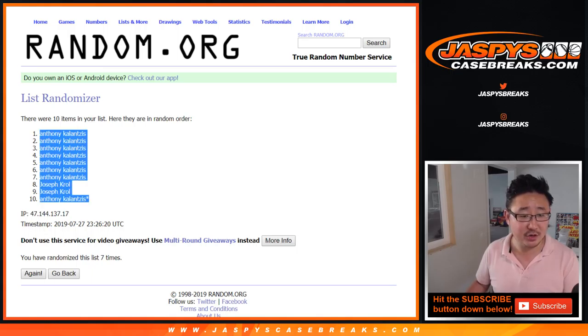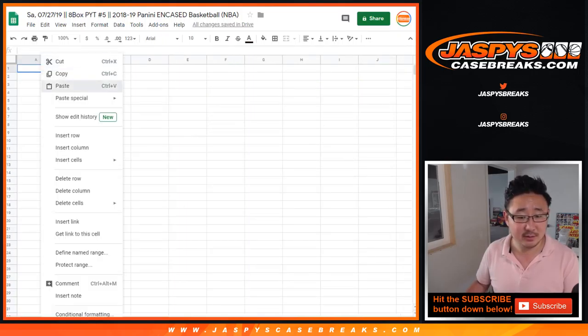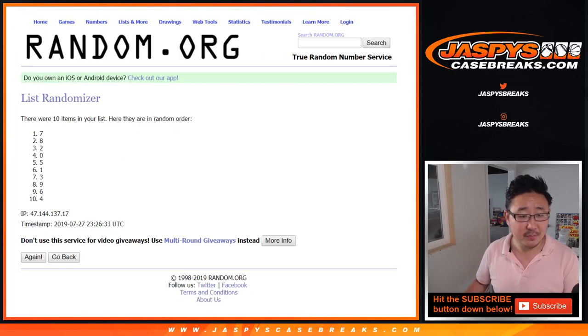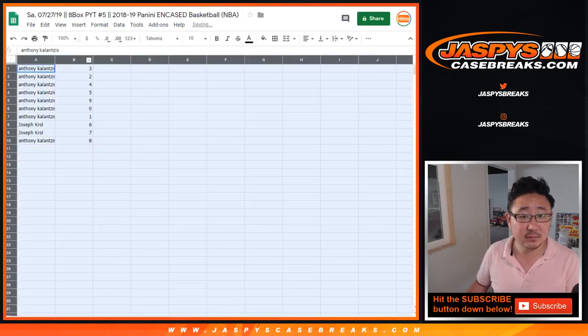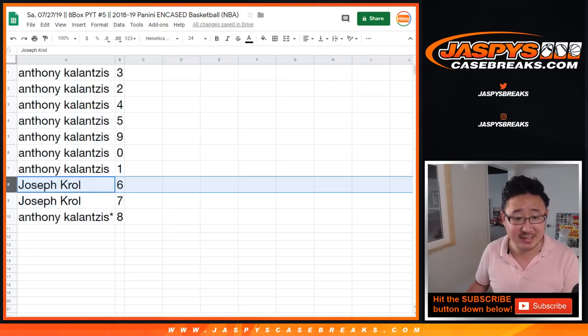A bunch of Anthony's, and then Joe in the 8th and 9th spot. This is for Boston, Milwaukee, etc. — 7 times for the numbers. We've got 3 down to 8. Alright, so Anthony with all the numbers except for 6 and 7.